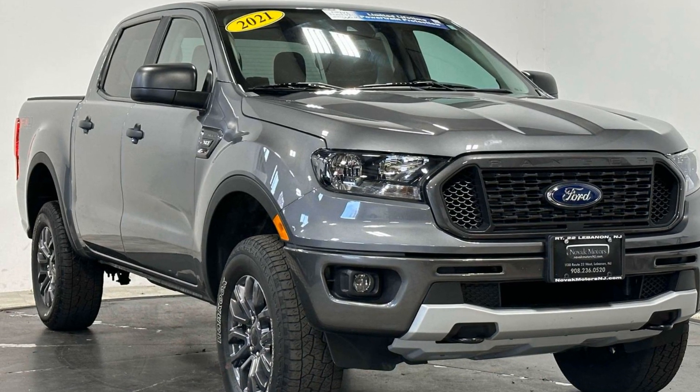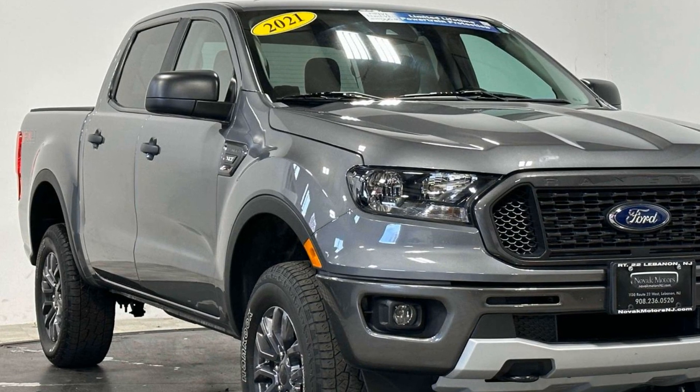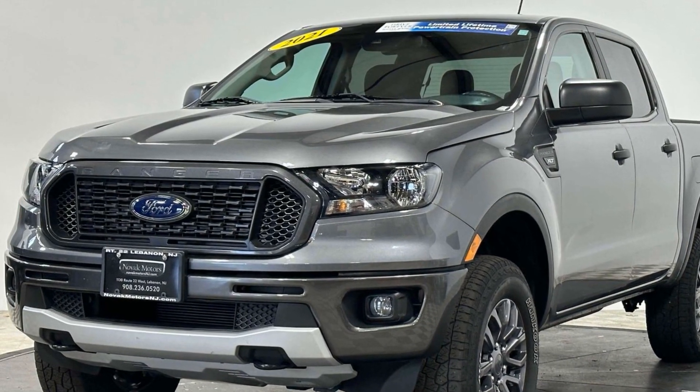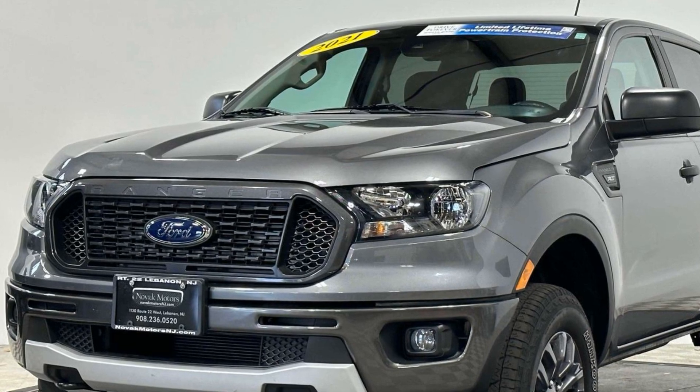2021 Ford Ranger, with less than 36,000 miles on the odometer. This pickup truck offers two full rows of seating for premium comfort. It's equipped with a full package of convenience and efficiency,